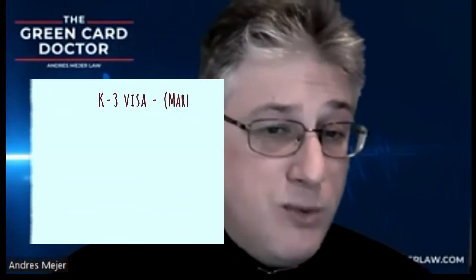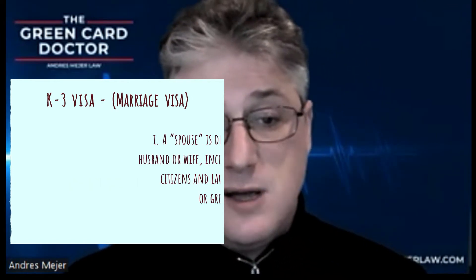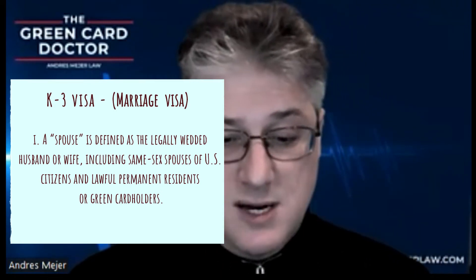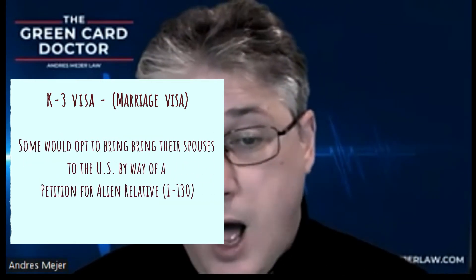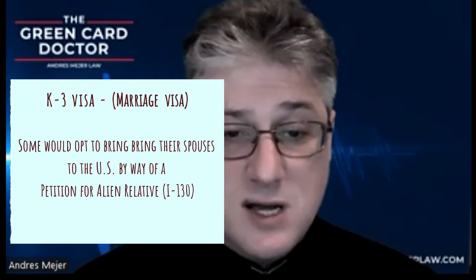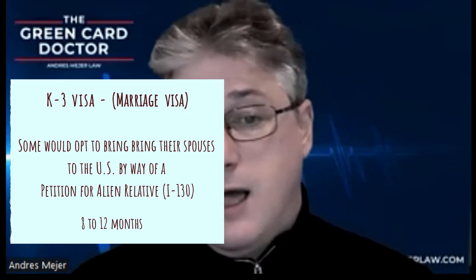On the other hand, a K-3 visa, also known as a marriage visa or a spousal visa, is for U.S. citizens who want to bring their spouses to the U.S. A spouse is defined as the legally wedded husband or wife, including same-sex spouses of U.S. citizens and lawful permanent residents or green card holders. Some would opt to bring their spouse to the U.S. by way of a petition for alien relative — that's Form I-130. In general, processing marriage visas under this petition takes between 8 and 12 months from the time the petition is filed at the USCIS Service Center and the time the marriage visa is issued.